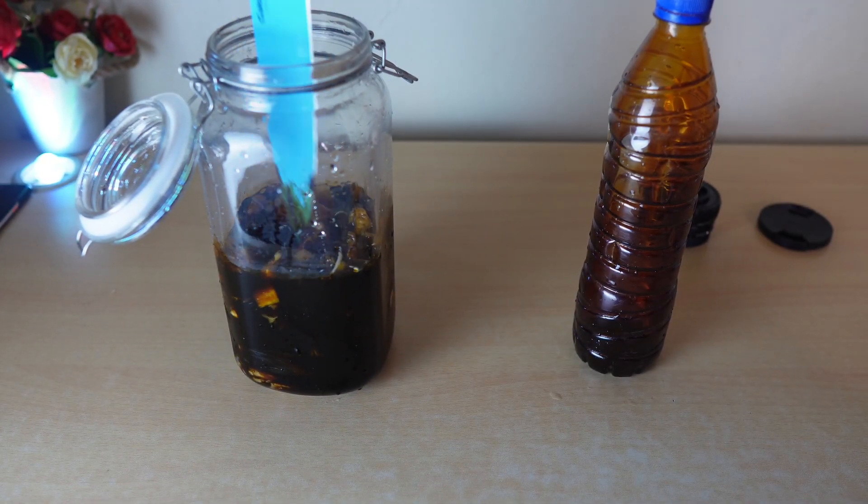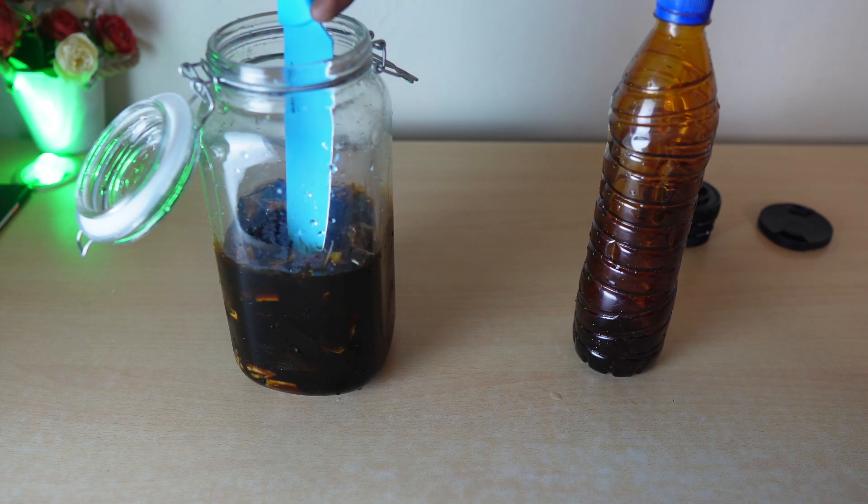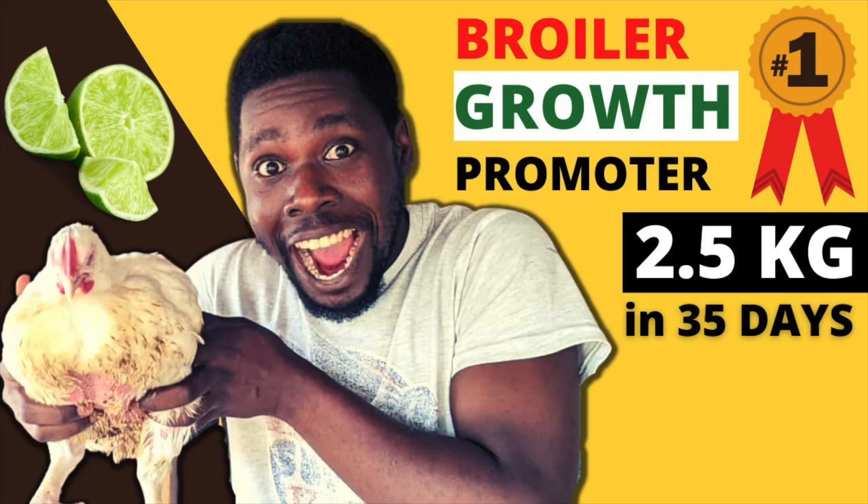If you have broilers that are not growing, or maybe not as much as you want, this video is going to end your search for broiler growth promoters. In the years 2020 and 2021, I dedicated a lot of my time to researching healthy and highly effective broiler growth promoters that can help your broilers reach remarkable weight in the shortest period of time — and I succeeded in that mission.